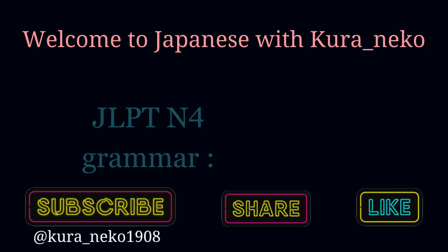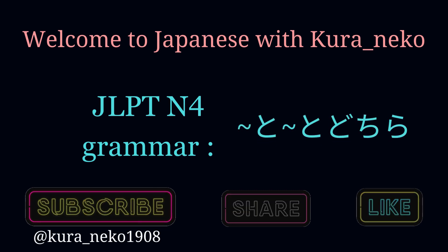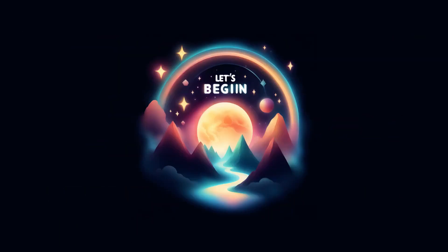Welcome to my channel. I'm here with another video on JLPT N4 grammar. In today's video, we will cover トウとどちら. Let's begin.